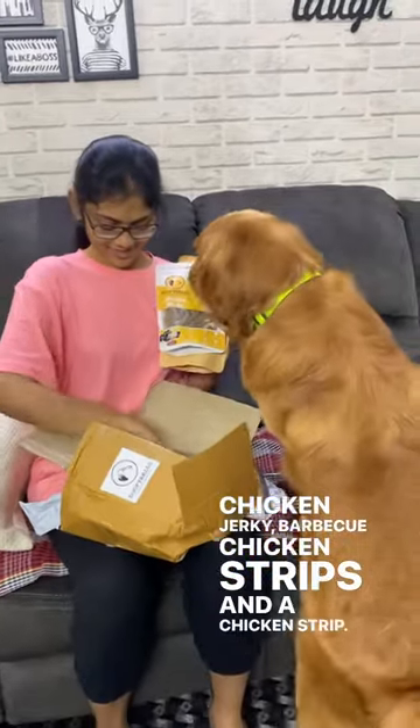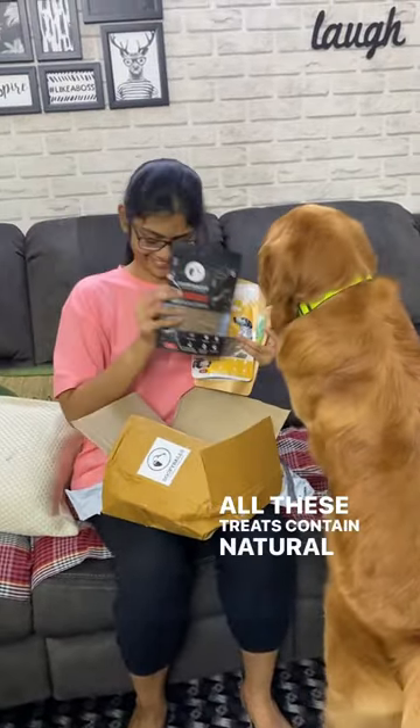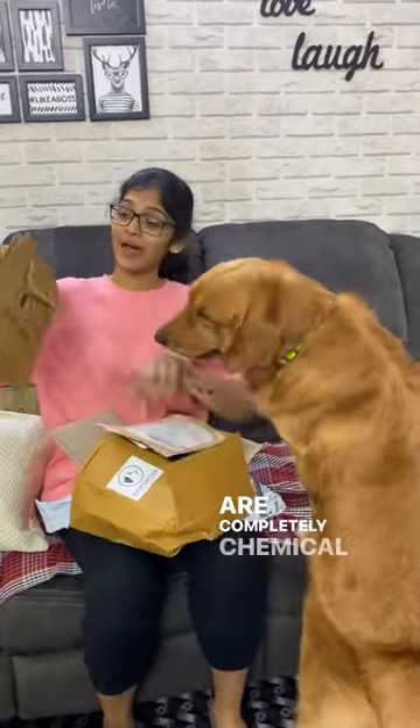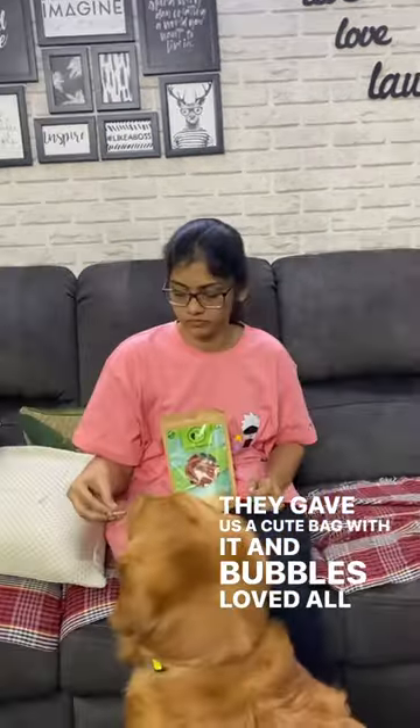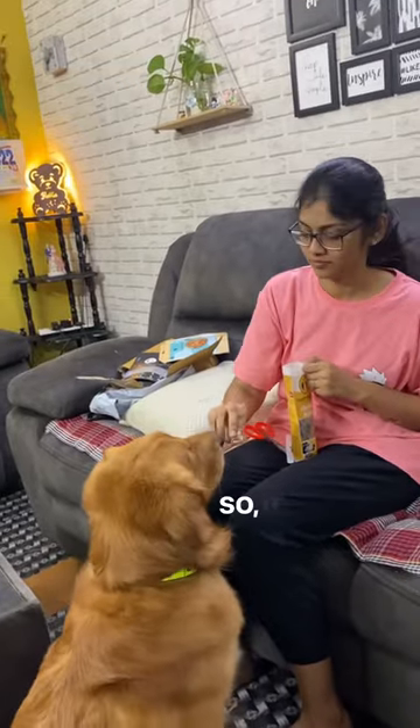All these treats contain a natural source of protein and they are completely chemical free. They also gave us a cute bag with it, and Bubbles loved all the treats!